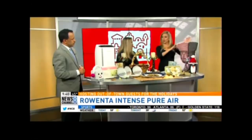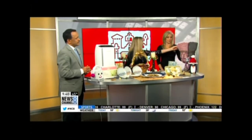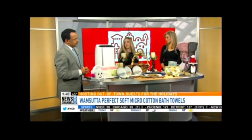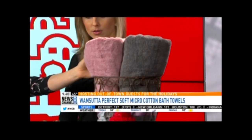When it comes to folks needing to use the restrooms and clean up, there's nothing better than having a luxurious bathroom. You can do this with this nice Wamsutta micro cotton towel — feel that micro cotton. They're really soft, 100% natural cotton, they dry quicker, they're dense and soft, and they're really pretty. These are $14.99 at Bed Bath & Beyond.